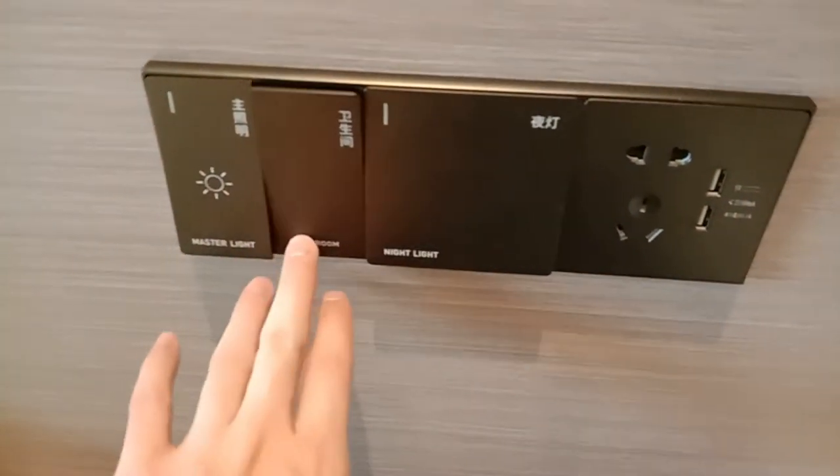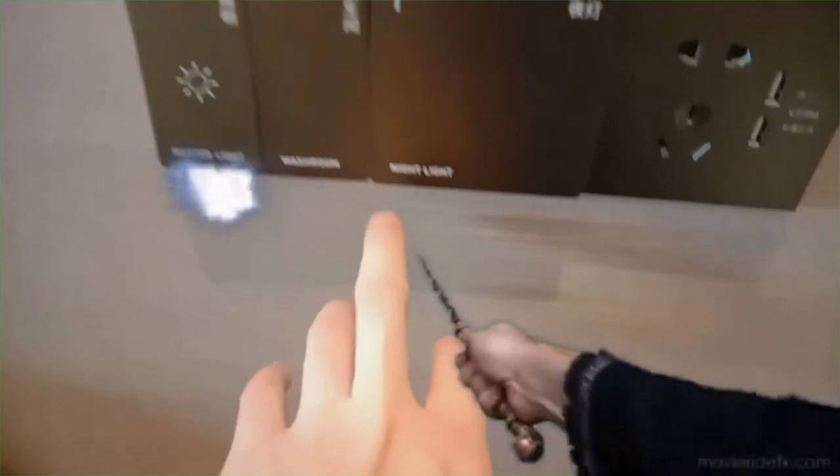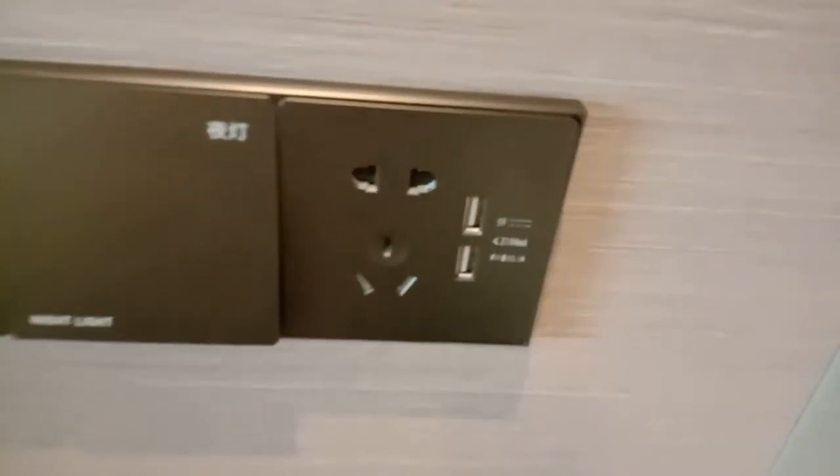These are the switches. That's the main switch, this one is for the bathroom. Yeah, I'm watching a night light. Look at the ceiling — the ceiling lights.